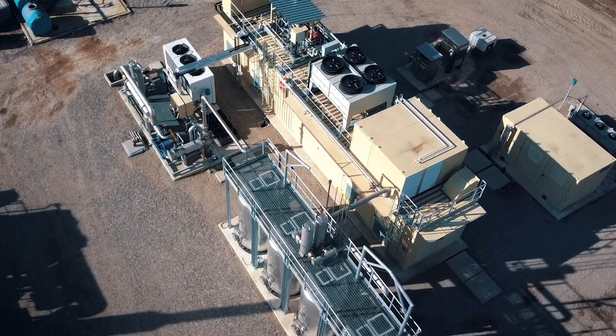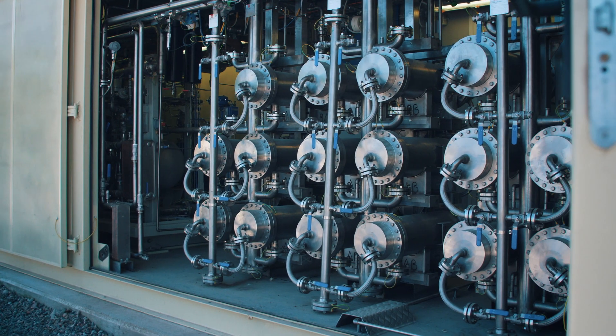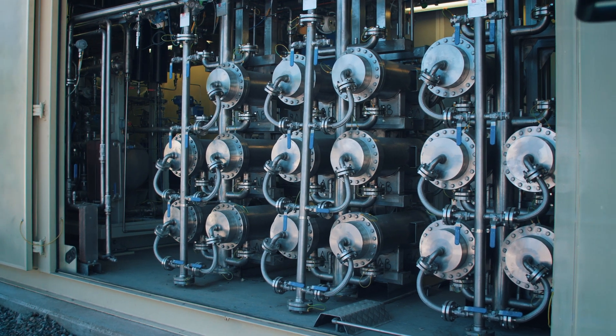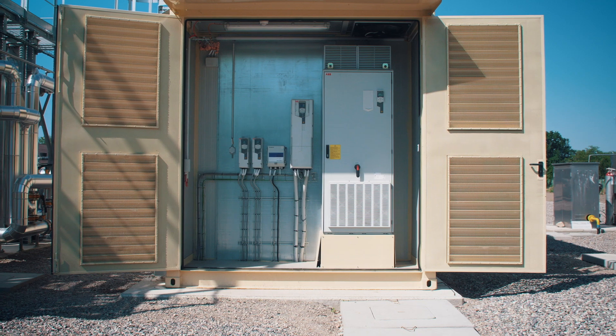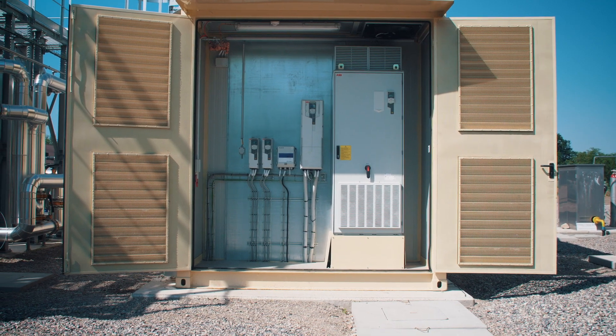Separating CO2 from CH4 is done through a membrane system and a compressor that compresses the gas at the pressure optimal for the operation of the membranes. This pressure is variable between 8 and 12 bars, according to the pressure needed for gas injection in the distribution grid.